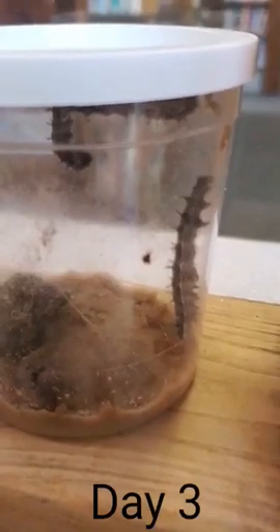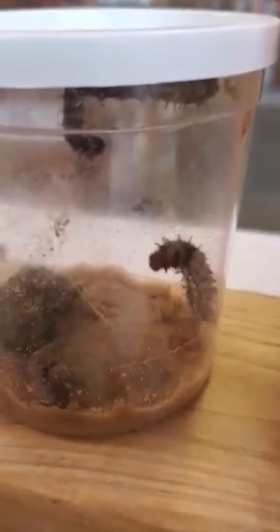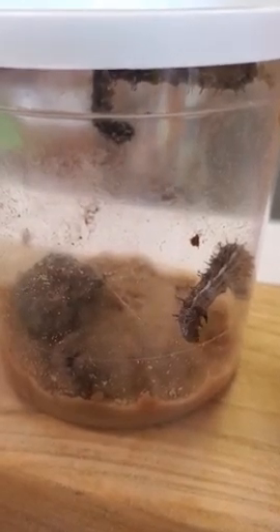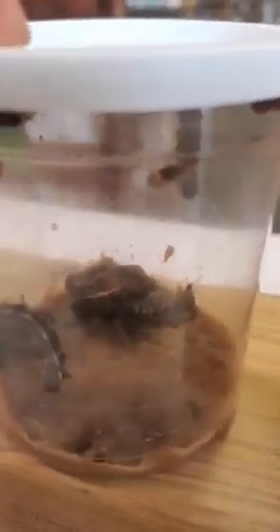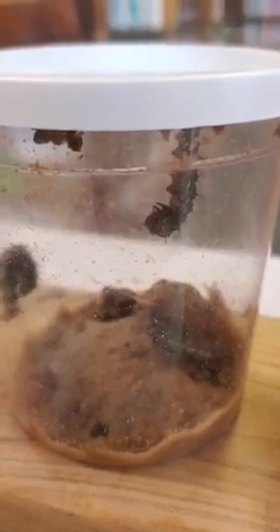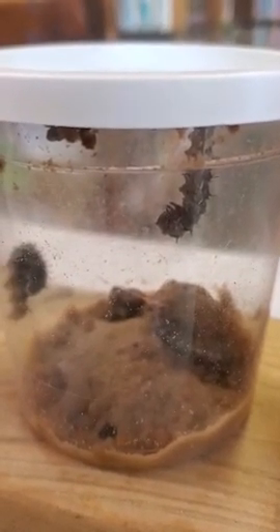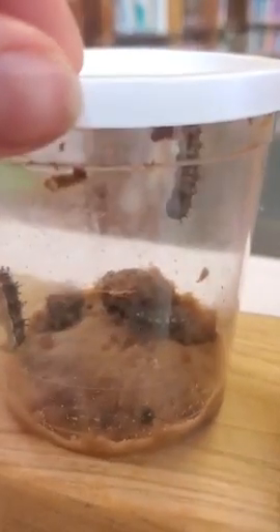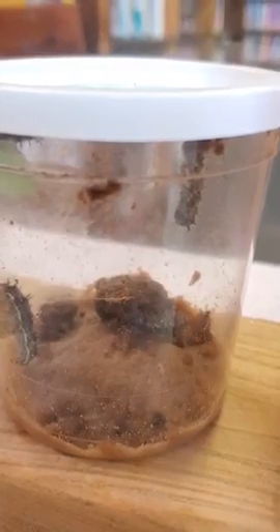Now one of our little guys is active today, crawling along the cup there. We still have our one little guy up there in a J, slowly forming his chrysalis — you can catch him moving every once in a while. And another little guy down in there, and there is one more right up top. He's been hanging out there the last two days; I don't know if he's getting ready to attach and form his chrysalis or if he's just hanging out. We'll check back again tomorrow.